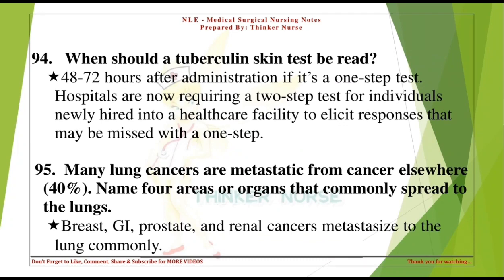When should a tuberculin skin test be read? 48-72 hours after administration if it's a one-step test. Hospitals are now requiring a two-step test for individuals newly hired into a healthcare facility. Many lung cancers are metastatic from cancer elsewhere (40%). Name four areas that commonly spread to the lungs: breast, GI, prostate, and renal cancers.